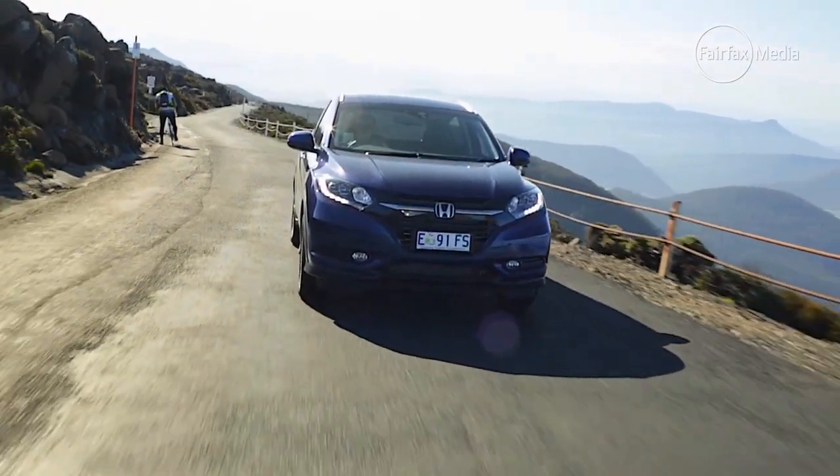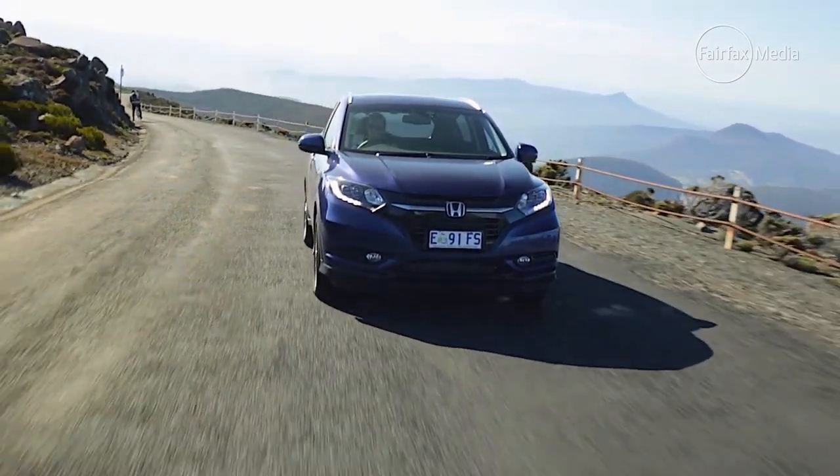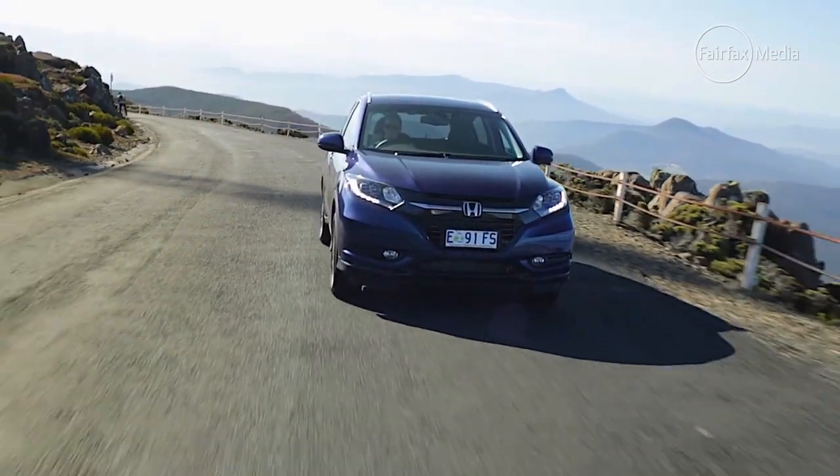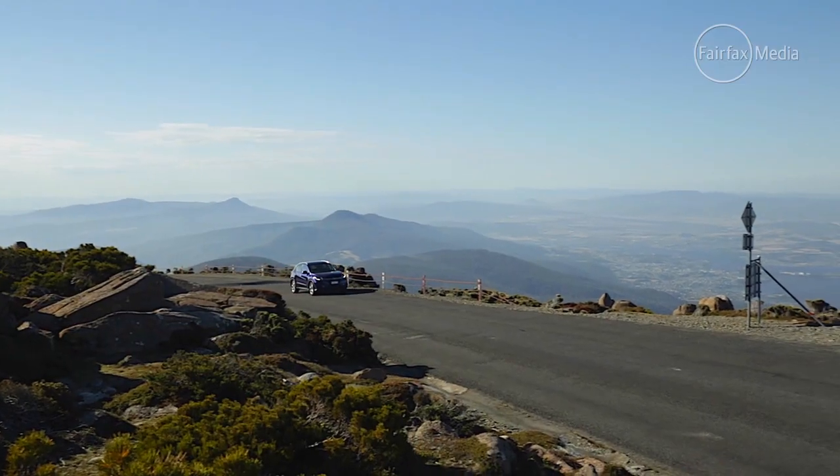The new HR-V isn't perfect, but it will do just about everything that buyers ask. The big question is whether it will turn Honda's fortunes around. Early indications are positive, but only time can tell. The new Honda HR-V is on sale now.